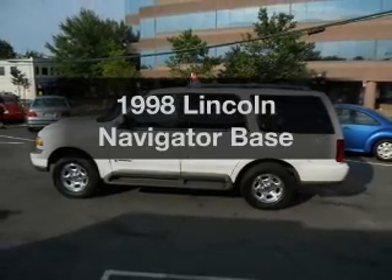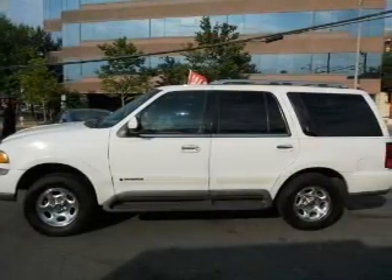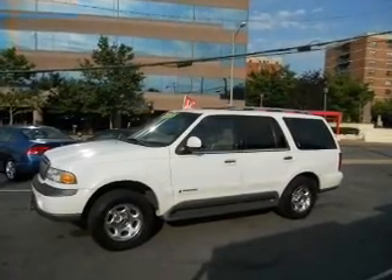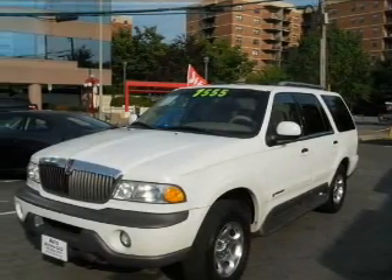Everything you need under one roof with this great vehicle. With a powerful 8-cylinder engine connected to a smooth shifting automatic transmission, premium wheels give a more luxurious look. You will appreciate the safety feature of anti-lock brakes, and memory settings make for a more comfortable ride.